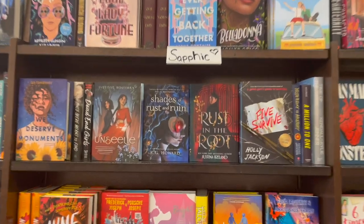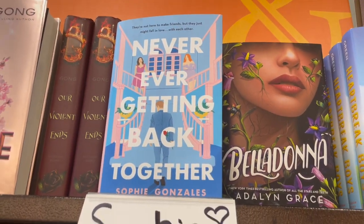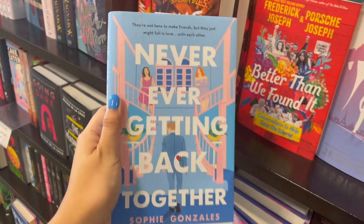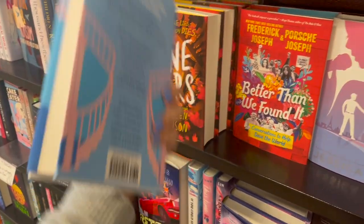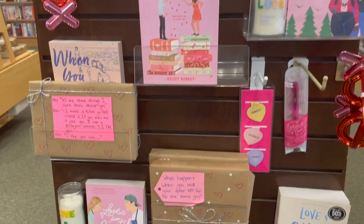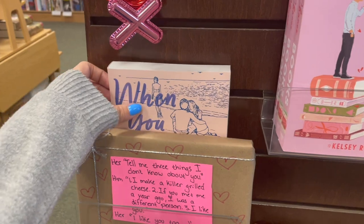Now I'm shopping in the YA section, and they still have Pride books around the store. They just don't have a bigger table like they used to. I really wanted to get this book — I've heard it's like The Bachelor/Bachelorette theme, but two contestants fall in love with each other instead, which is really cool. But I decided to pass because my TBR is very, very long.